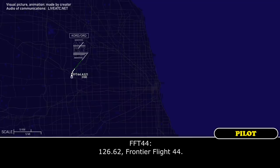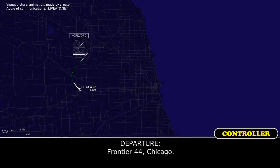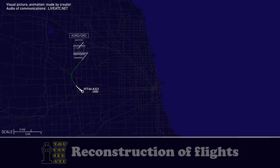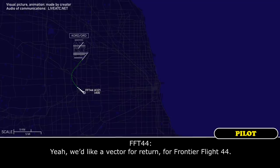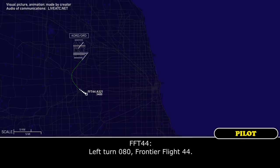126.62, Frontier Flight 44. Frontier 44, Chicago. Frontier Flight 44, Chicago Departure. Ready to contact and understand that you want to return to our area immediately. Yeah, we'd like a vector for return for Frontier Flight 44. Frontier 44, roger, turn left heading 080. Left turn 080, Frontier Flight 44.